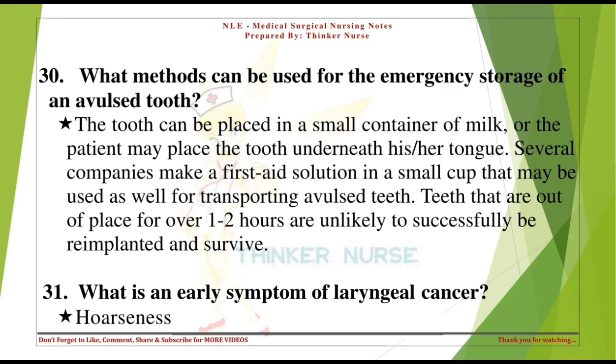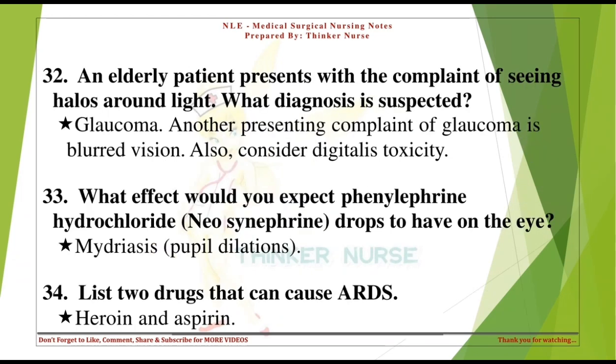What is an early symptom of laryngeal cancer? Hoarseness. An elderly patient presenting with the complaint of seeing halos around lights — what diagnosis is suspected? Glaucoma. Another presenting complaint of glaucoma is blurred vision. Also consider digitalis toxicity.